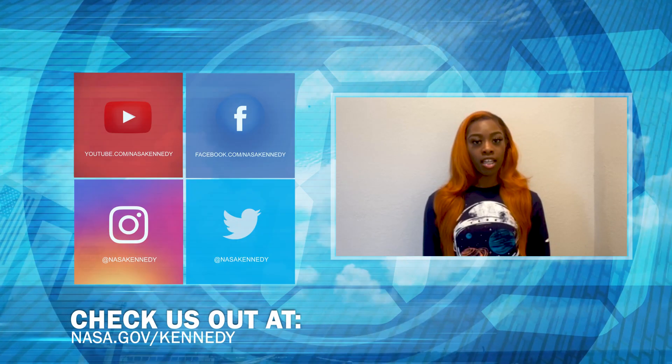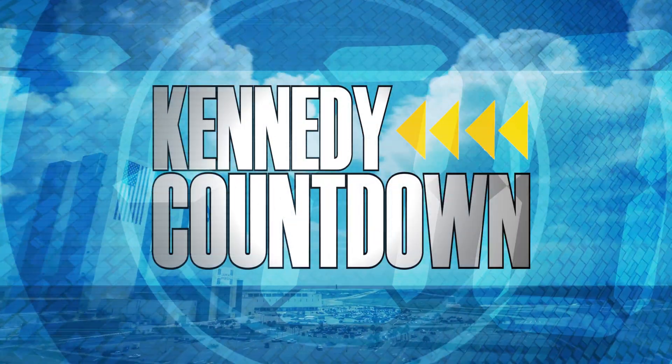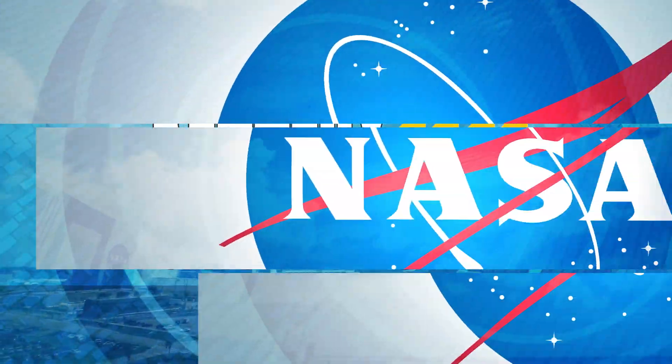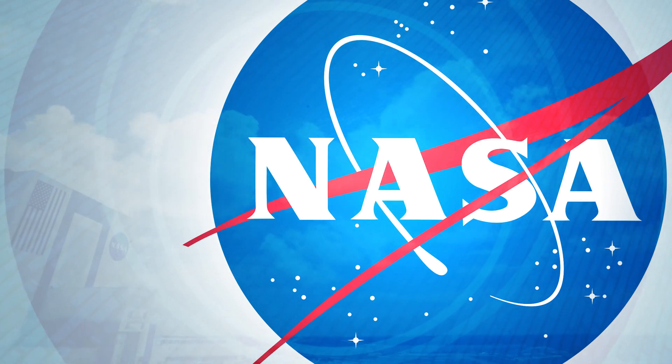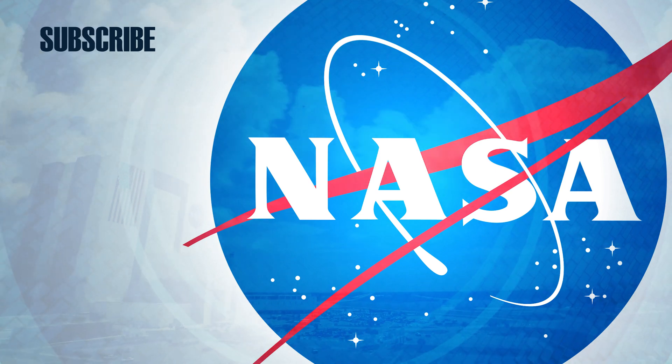To keep up with Kennedy, check us out on social media and at NASA.gov slash Kennedy. We'll see you next time.